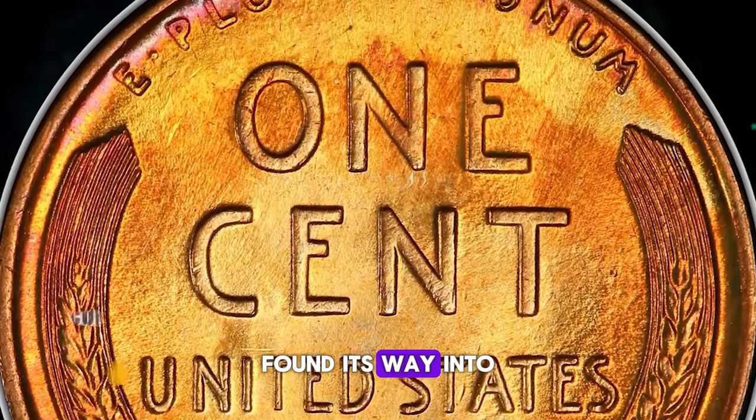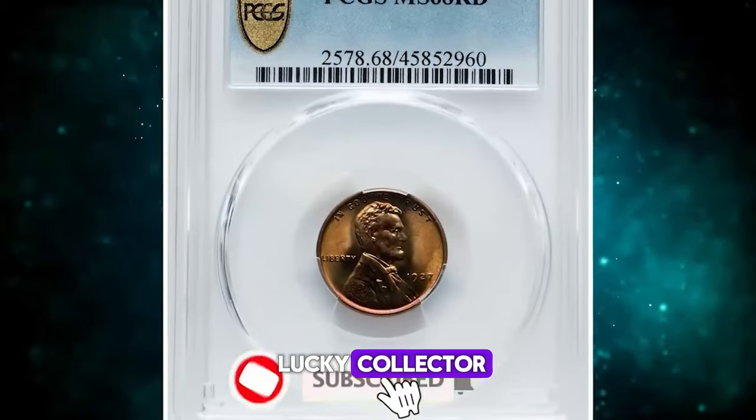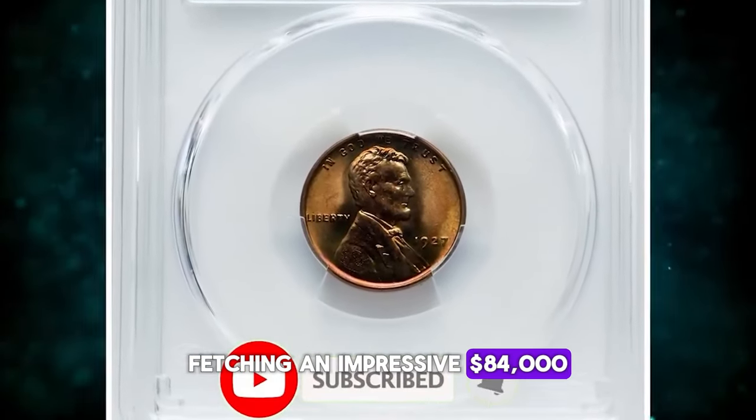This elusive specimen found its way into the hands of a lucky collector, fetching an impressive $84,000.